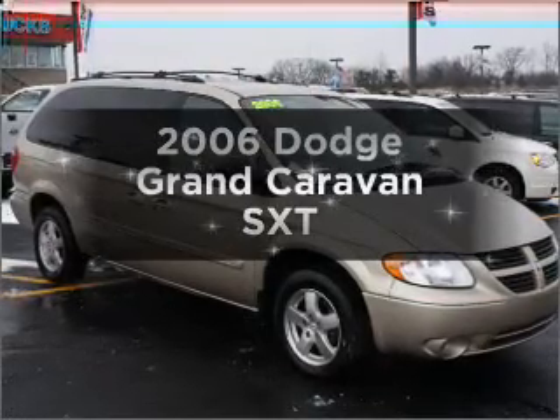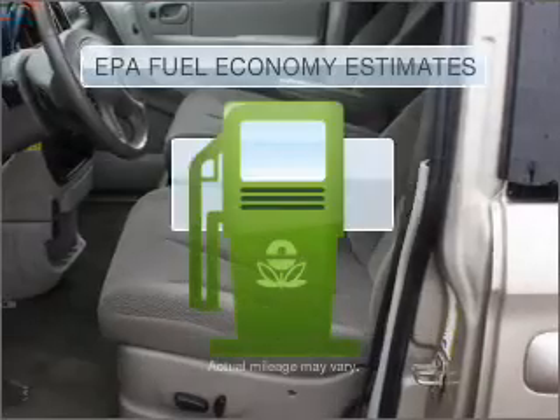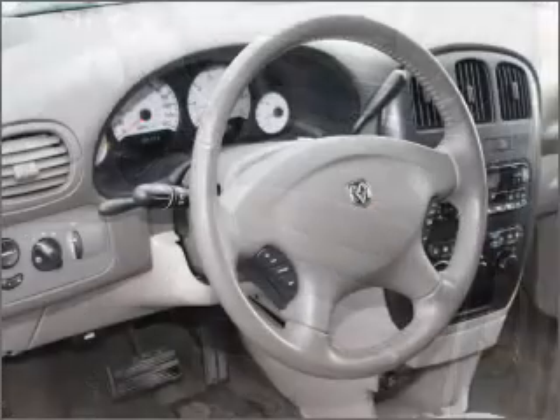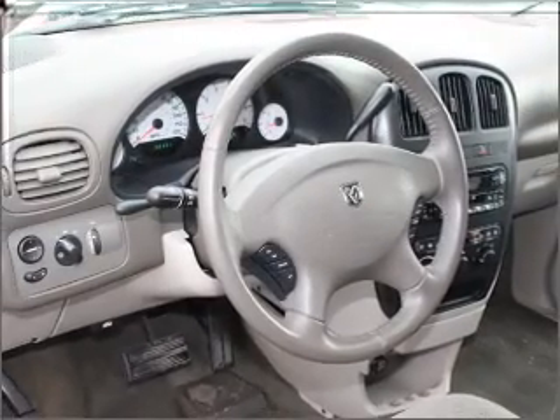Introducing the 2006 Dodge Grand Caravan. This is the set of wheels you've been looking for. Save your money and make less trips to the gas station when driving this fuel-efficient vehicle, with a reliable six-cylinder engine connected to a smooth-shifting automatic transmission.